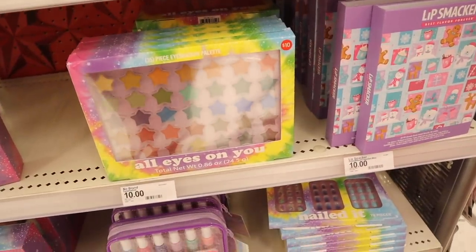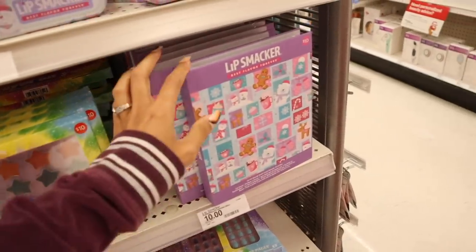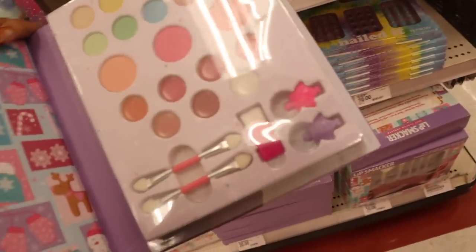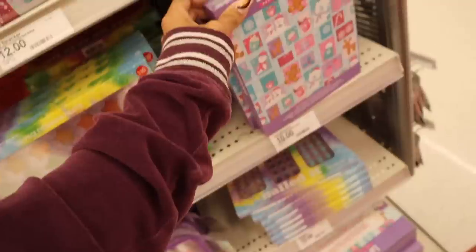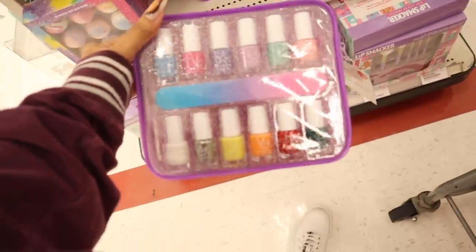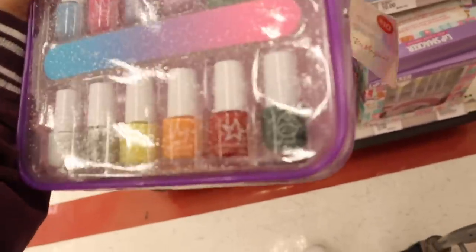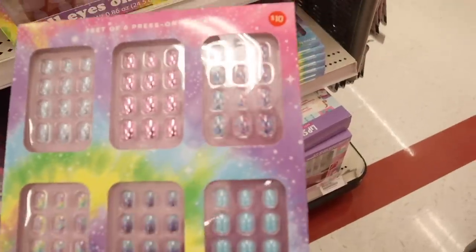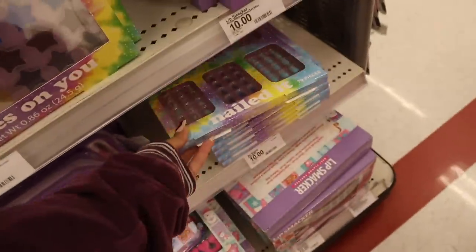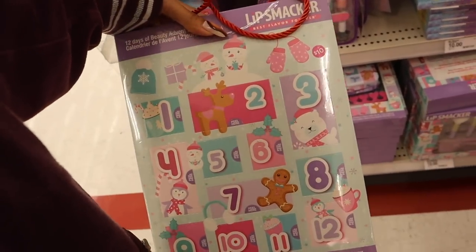Look over here — a 35 piece eyeshadow palette with stars featuring browns, greens, blues, and yellows. The other one is the Lip Smacker Best Flavor Forever that opens like a book — you get eyeshadows, blushes, lipsticks, and clips with applicator brushes. They also have the magical fizz bombs again and a pack of nail polishes with an organizer — you get blue, pink, purple, light purple, green, and ombre nail files. Another set has 72 pieces including tie dye, metallic pink, blue glitter, and ombre. All of these for only $10 — and it's buy one get one 25% off. There's also a Lip Smacker 12 days of beauty advent calendar.